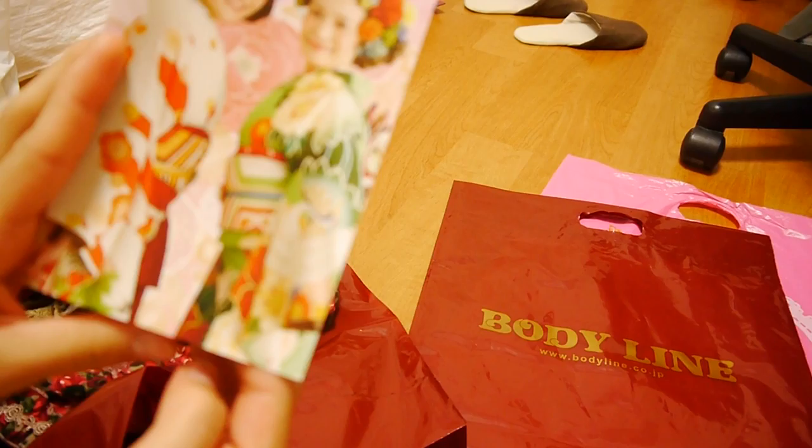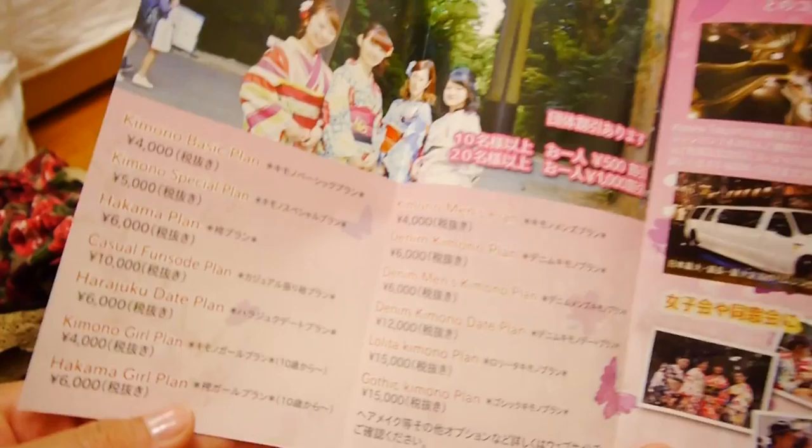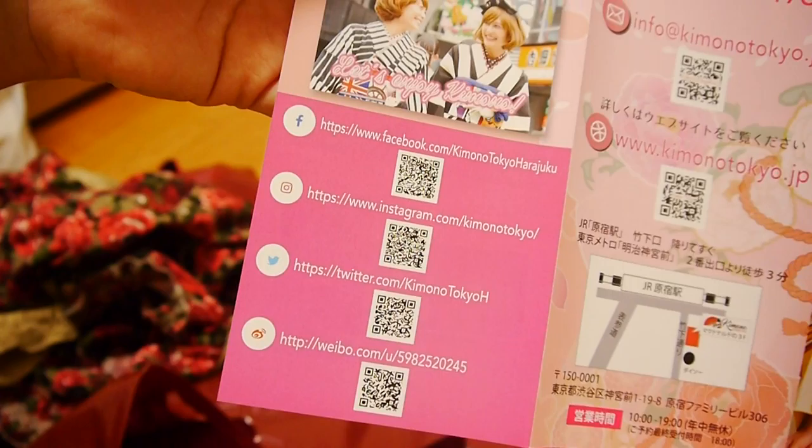I thought this was something from Bodyline, but it's just a kimono rental shop flyer. If you're interested and you're around Harajuku, you might want to try it out.